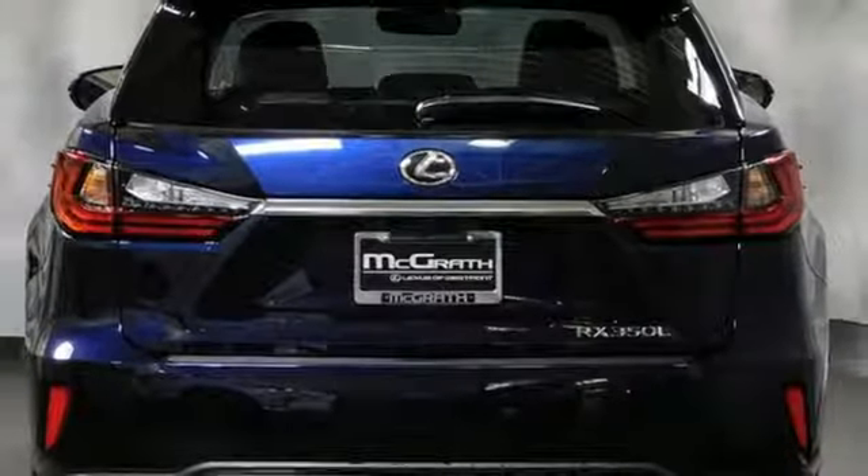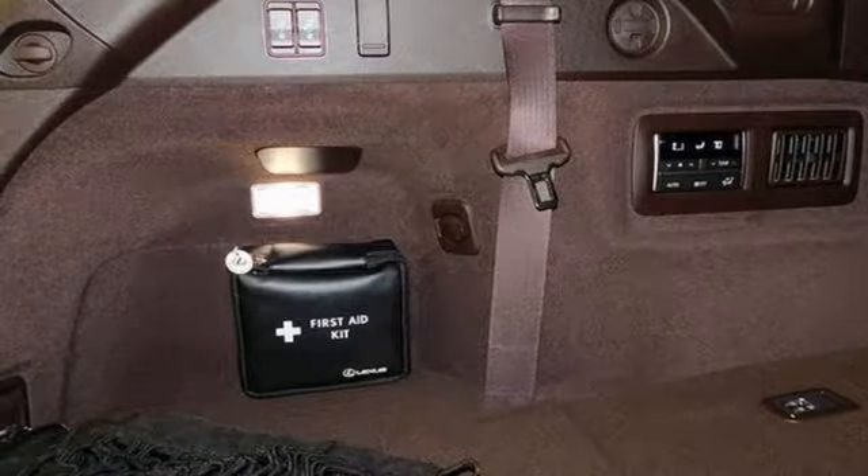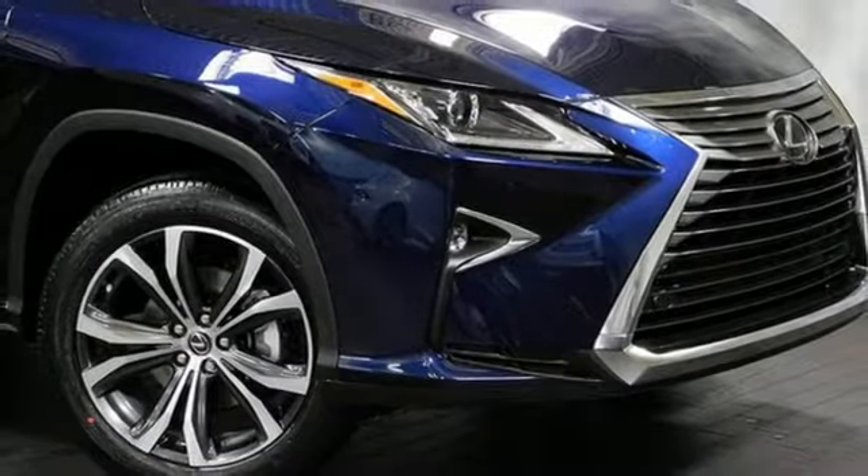Doors and push button start proximity key, power tilting steering column, auto dimming rear view mirror, and automatic transmission.